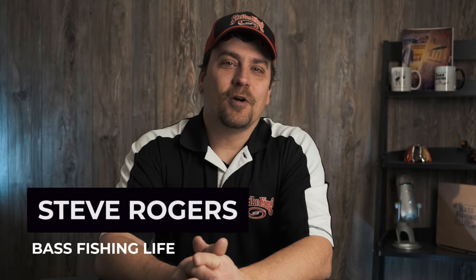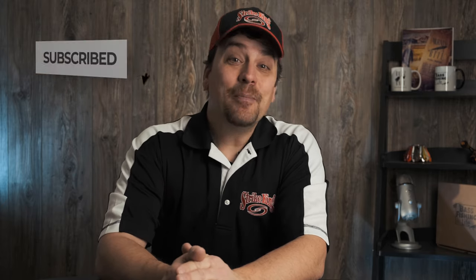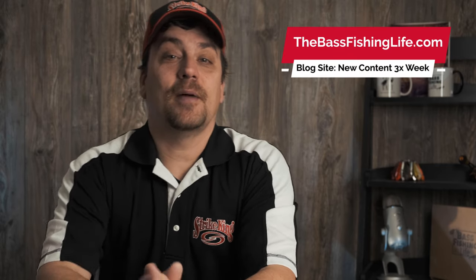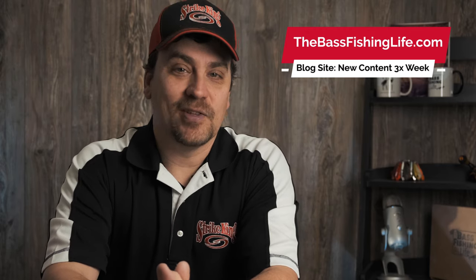Welcome to the Bass Fishing Life, I'm your host Steve Rogers. Before the video gets going, make sure that you punch that subscribe button and hit the notification bell. We have new videos go up three times a week. And don't forget to check out our brand new blog, thebassfishinglife.com. There you will find new content posted on a regular basis as well.